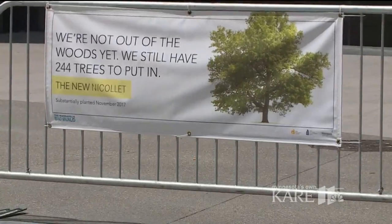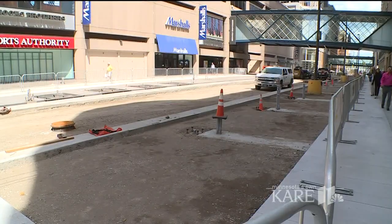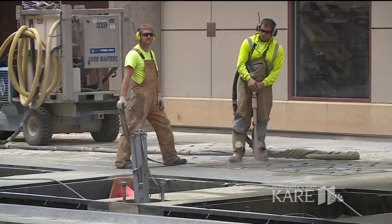It's starting to look like a walk in the park, but construction of Nicollet Mall was anything but. We began utility work in 2015, started the roadway work in June of 2016, and will be completed in November of 2017.